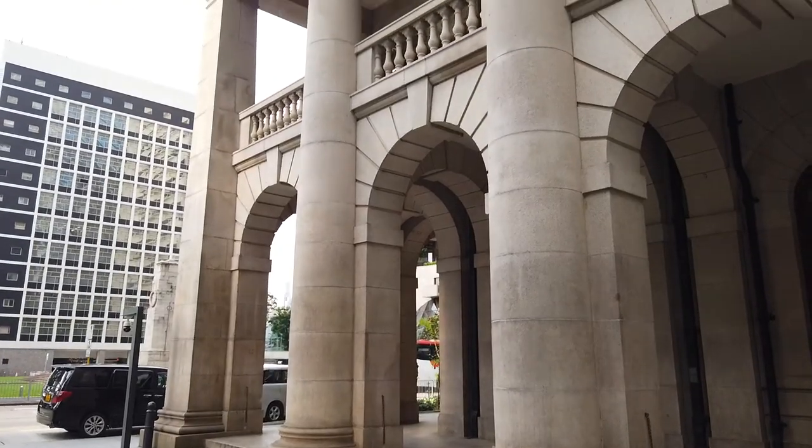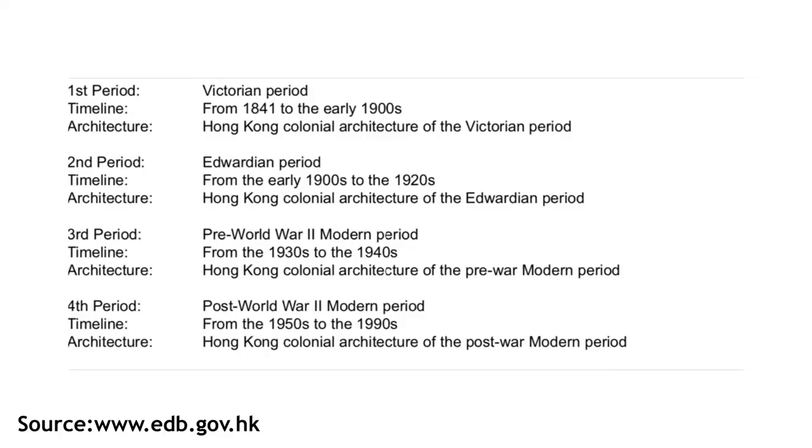When you hear the words colonial architecture, what comes to your mind? Old beautiful buildings with columns and such? Well, you are right, but not completely. It turns out that colonization of Hong Kong lasted longer than in other Asian countries, up until the end of the 20th century. That's why even more modern buildings are considered colonial. I found a classification of colonial architecture periods in Hong Kong, and in this video we will focus on Victorian and Edwardian periods, as I find them the most beautiful. So here is my top 5.